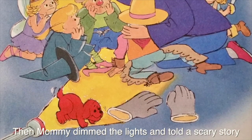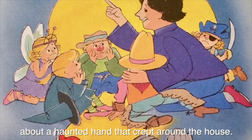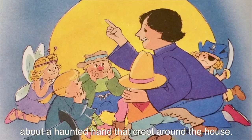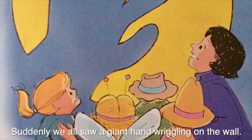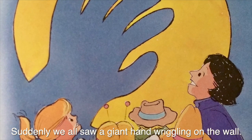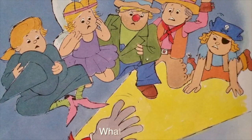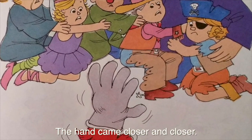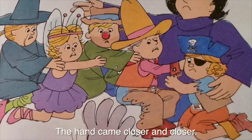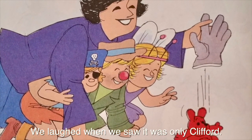Then Mommy dimmed the lights and told a scary story about a haunted hand that crept around the house. Suddenly, we all saw a giant hand wriggling on the wall. We were scared. What was it? The hand came closer and closer. We laughed when we saw it was only Clifford.